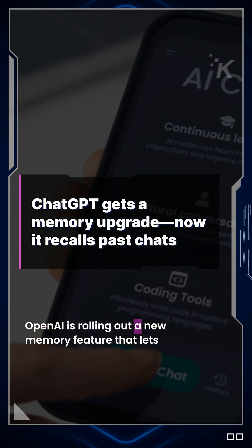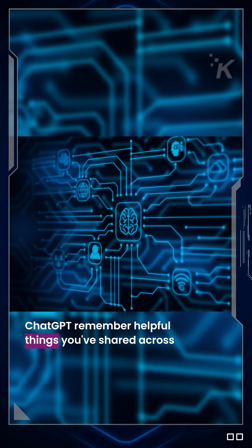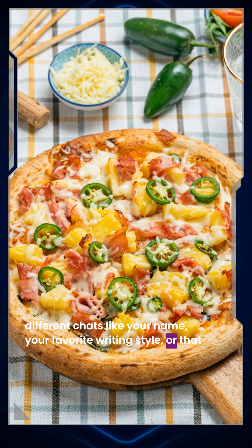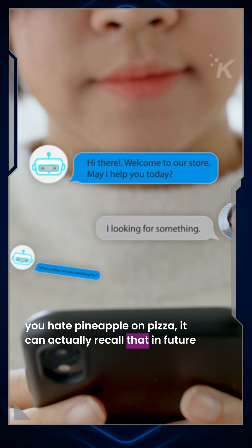OpenAI is rolling out a new memory feature that lets ChatGPT remember helpful things you've shared across different chats — like your name, your favorite writing style, or that you hate pineapple on pizza. It can actually recall that in future chats.